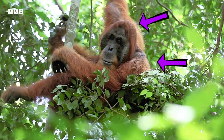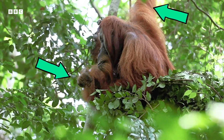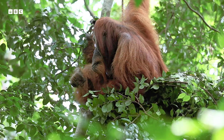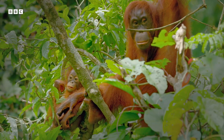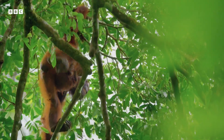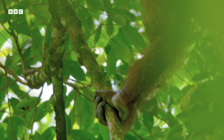Orangutans have broad shoulders and strong arms that are one and a half times longer than their legs — you wouldn't want to take on an orangutan in an arm wrestling match! They spend most of their time up in the trees and are nature's largest tree-dwelling mammals. Mobile hips and flexible joints allow them to move gracefully through the trees, while their flexible hands and feet allow them to grip and hang from branches.